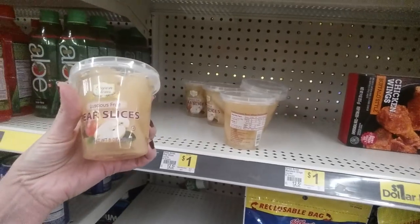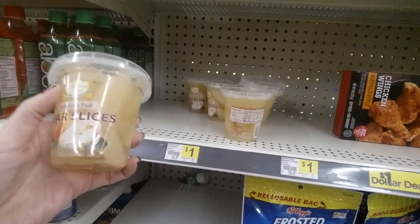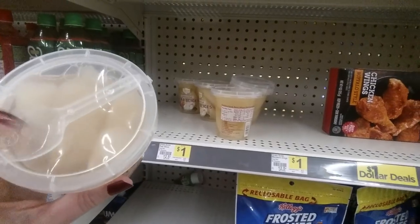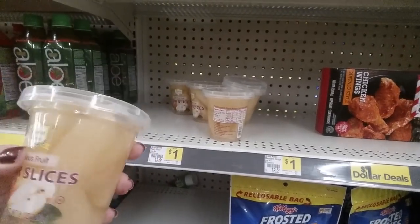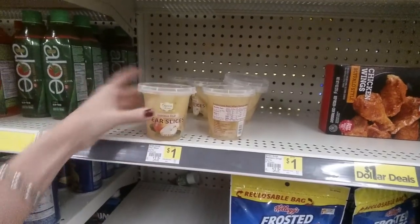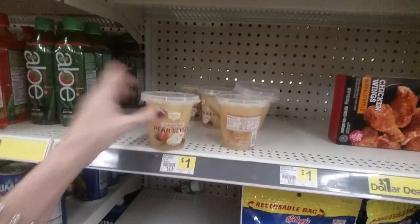They even have pear slices — luscious fruit. Green Acres pear slices. This is an 8-ounce container, and it even comes with a little spork. You can see it's on top of the lid right there. These are $1 each and they're in light syrup.